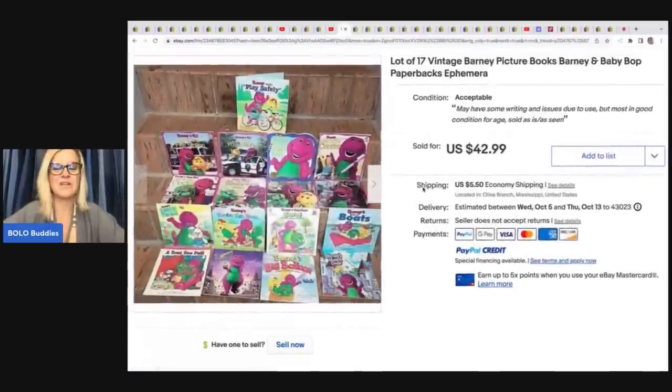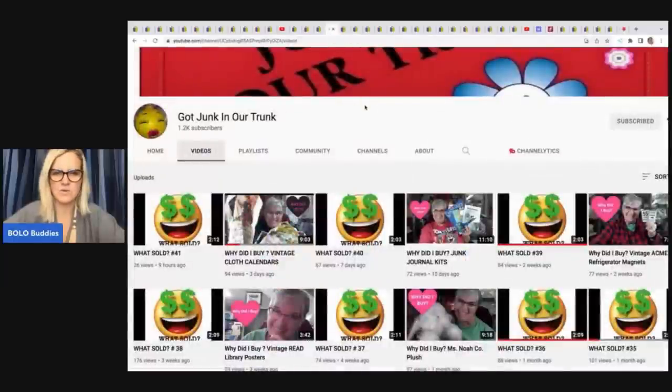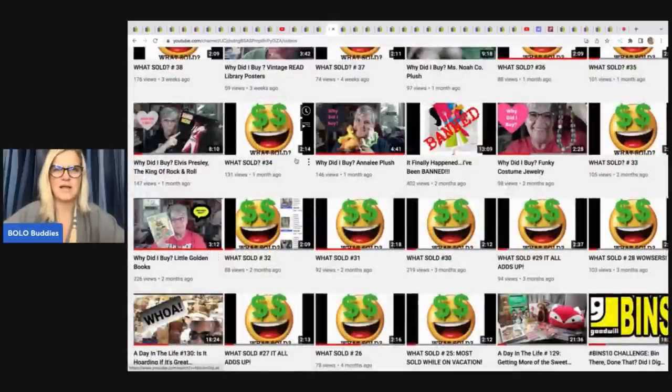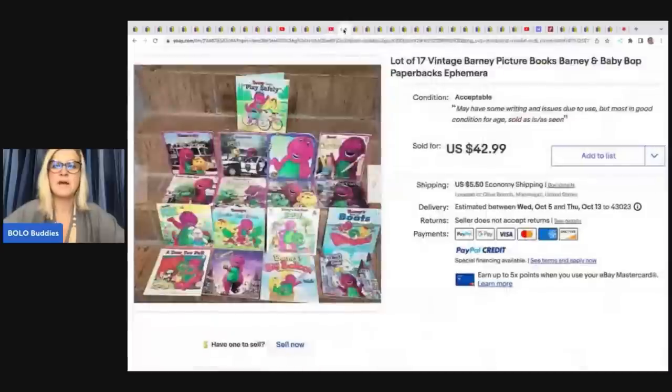She sold a lot of 17 vintage Barney picture books — Barney, Baby Bop, paperback ephemera. She also sells a lot of Little Golden Books. These Barney books she got at a yard sale for $5 and sold them for $42.99 plus shipping.